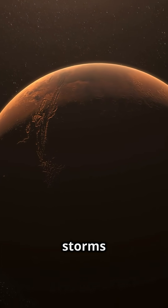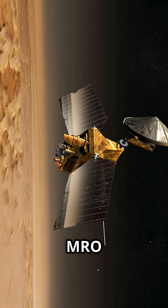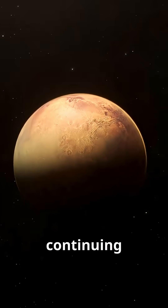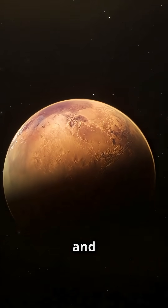Above ground, it's tracked global dust storms and mapped ancient lake beds. Nearly two decades later, MRO is still going strong, continuing to unlock Mars's secrets one pixel at a time. Stay curious and keep looking up.